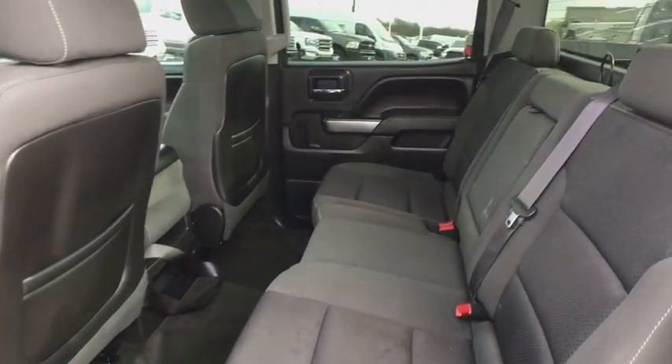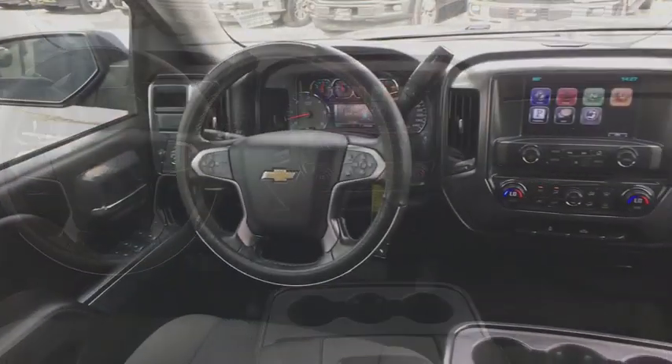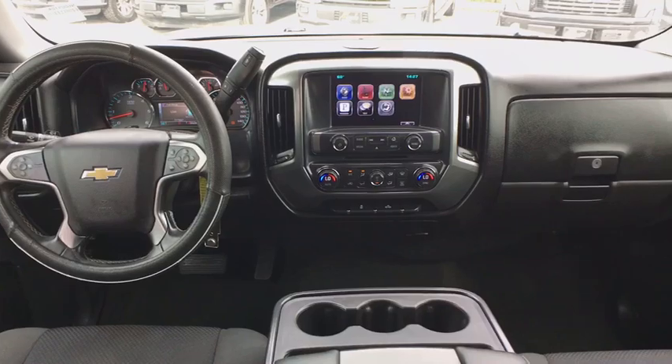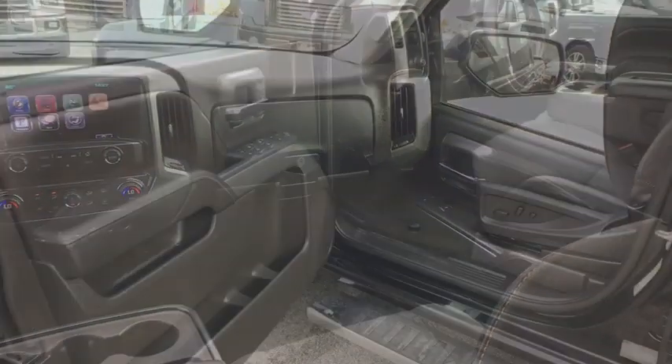Steering wheel audio controls, traction control, OnStar, dual airbags, alloy wheels, one owner, power steering, four-wheel disc brakes, center armrest, compass, electronic stability control.